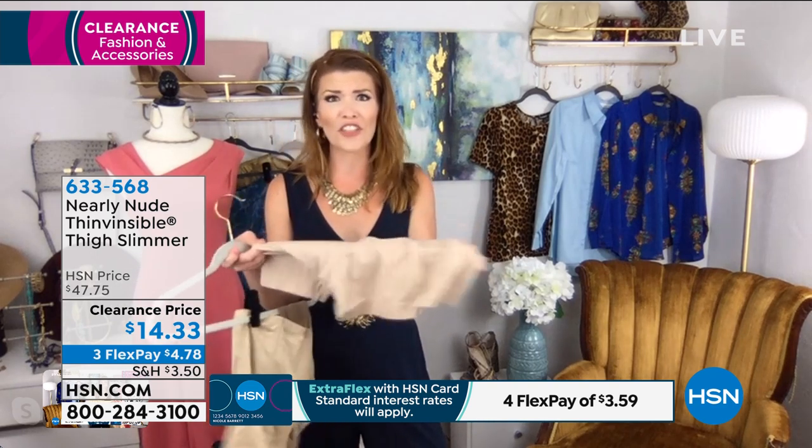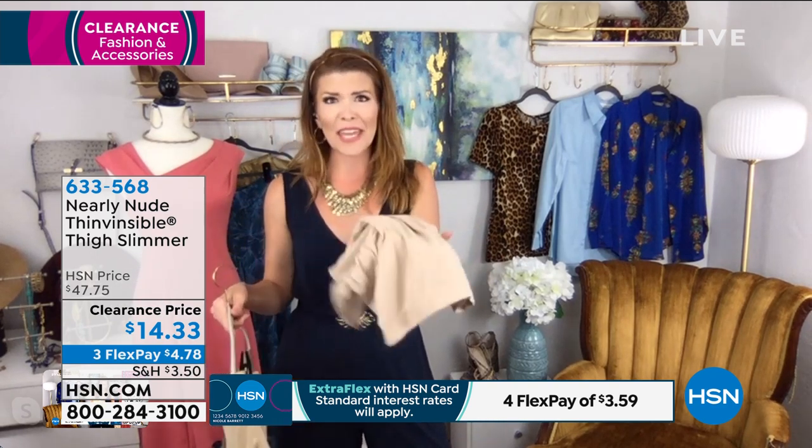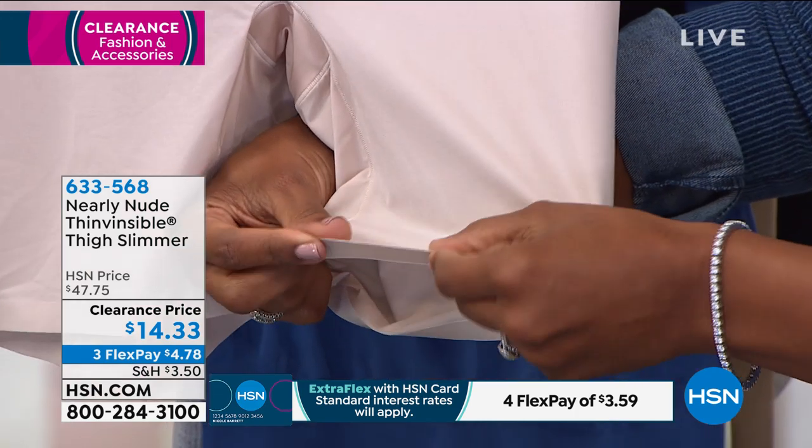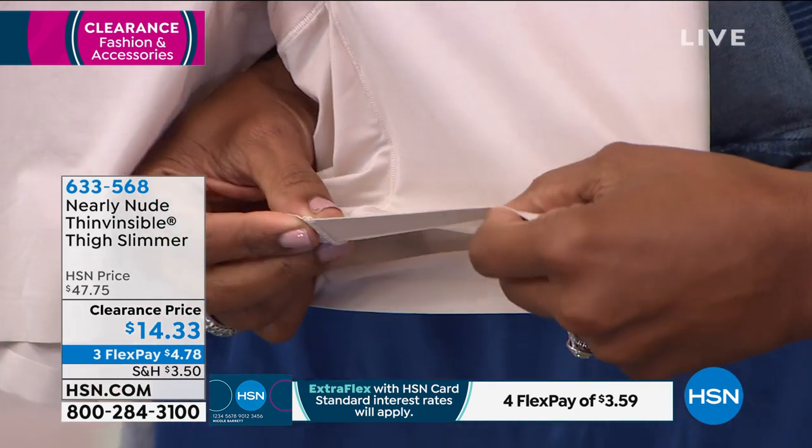I also have this one — I don't even know what it is. It's like the worst material for a thigh slimmer ever. It's like that pantyhose material, so I don't want that anymore either. The nearly nude — it's that thin visible fabric. It's so lightweight, it's like you're not even wearing anything, and that's something that we all say about nearly nude too.